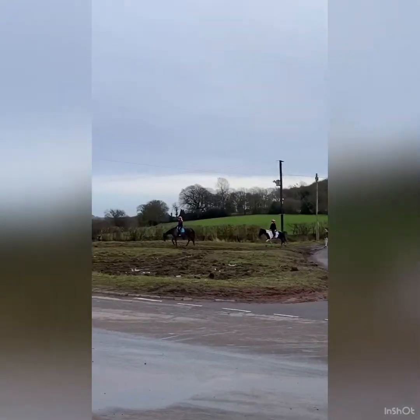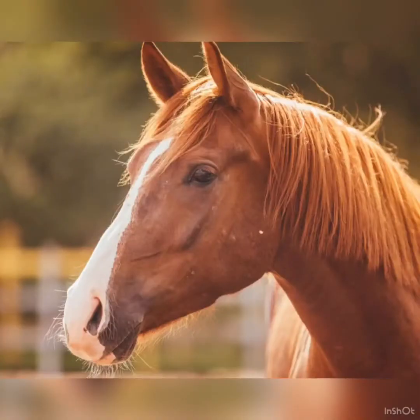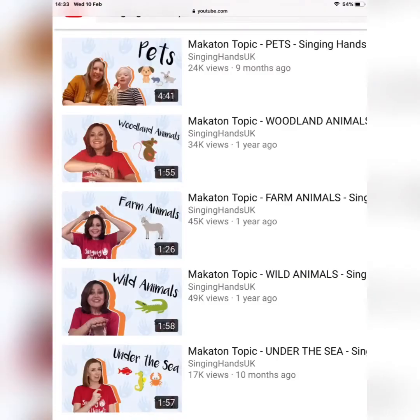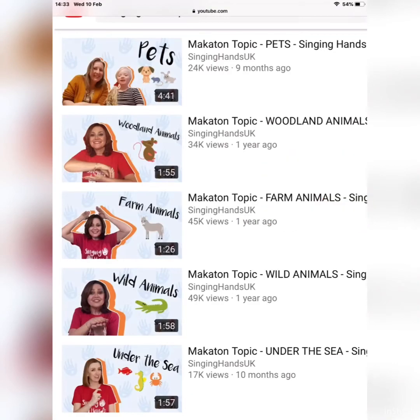Horse. Hope you've enjoyed doing some signing — there are lots and lots of animal signs. You could go onto YouTube and check out Singing Hands for some more ideas.